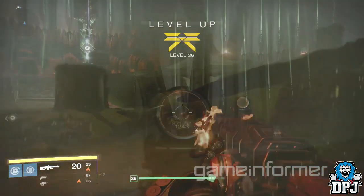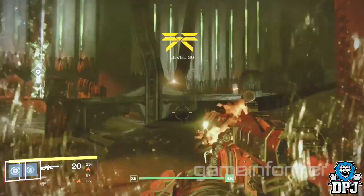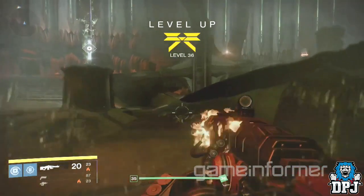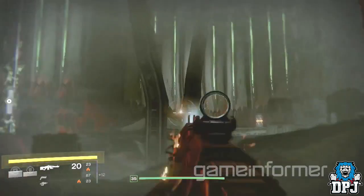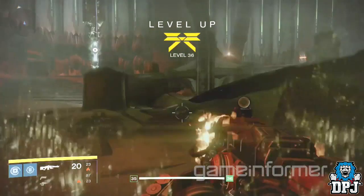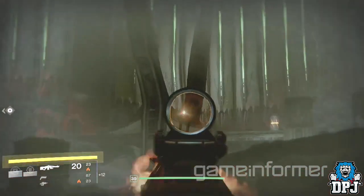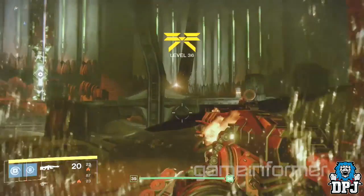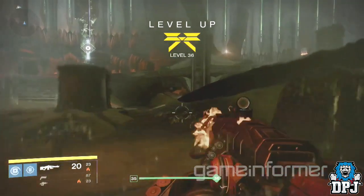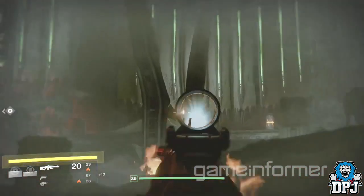I have absolutely no idea, but there's no doubt this looks absolutely identical to the Thunderlord exotic heavy machine gun. You only see a few seconds of it, but it is identical in every single way apart from color and the solar burn. Just like the Thunderlord gives off arc electricity, this thing is giving off solar energy — the weapon looks like it's on fire.